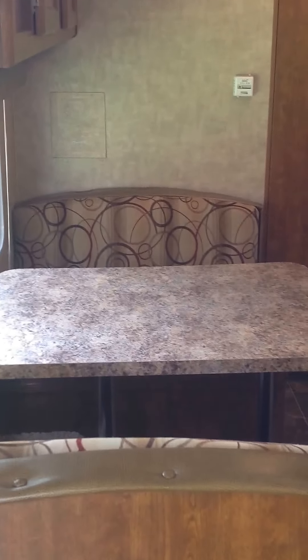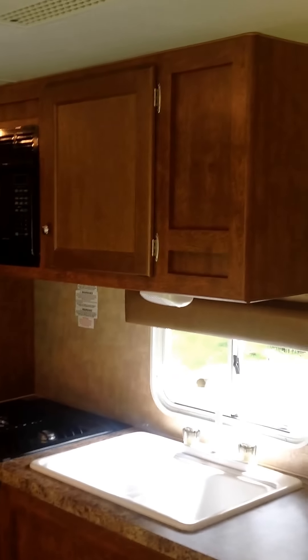Our kitchen. Also another guest bed — that's the dining room bed. That's not the kitchen. Close enough — it's all one.